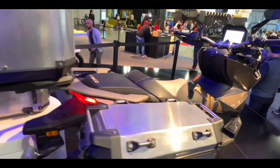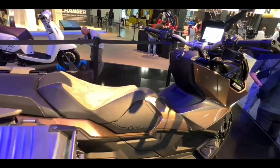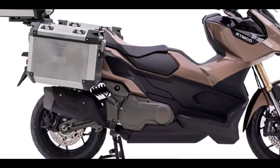It's powered by the same engine found in the impressive AK-550 maxi-scooter: a 575.0 cubic centimeter, liquid-cooled, fuel-injected parallel twin, 8-valve engine delivering 51 horsepower.